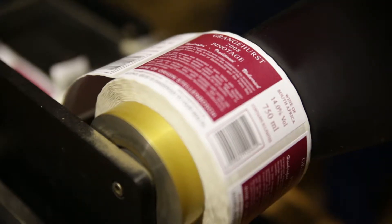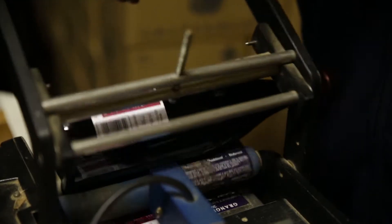Our focus in this business is red wine. We make a little bit of dry rosé, we don't do any white wine, so it's red wine primarily and a little bit of rosé.